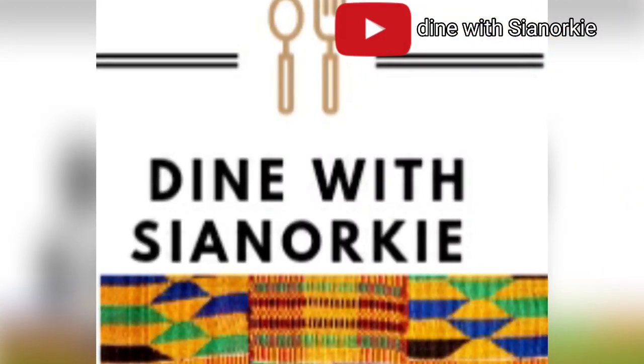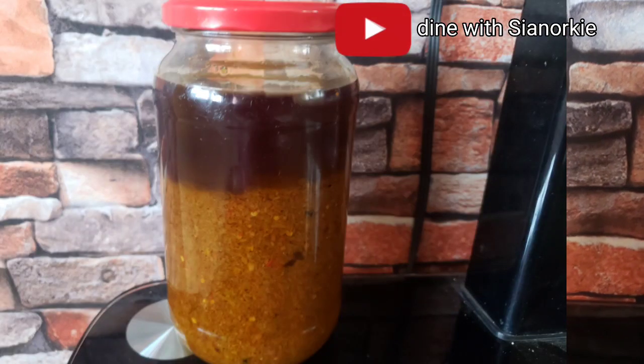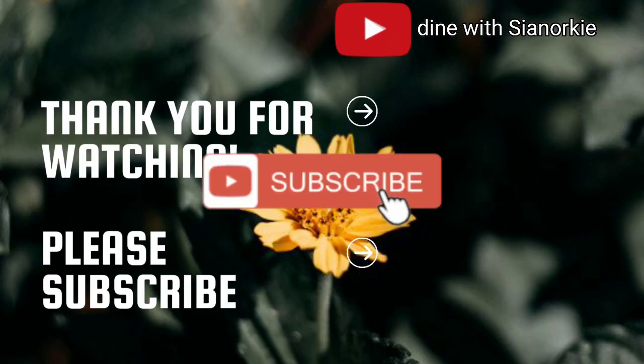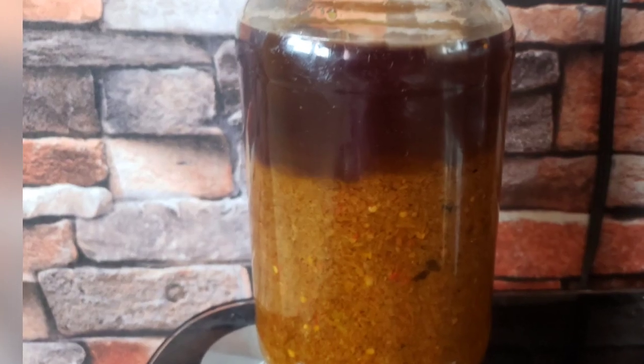Once it's cooked completely I store it in jars — I got about two jars out of this. But by the time I was editing, one was already gone. Basically that's it — thank you, it's always a pleasure to have you here. Stay blessed.